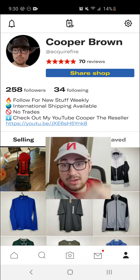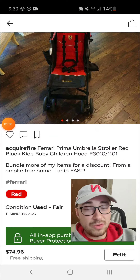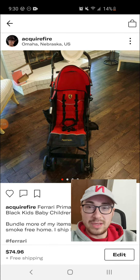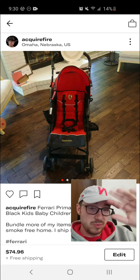We're going to go ahead and click on this item right now. This is some Ferrari stroller that I found and I still have. I don't know if I'm allowed to sell this on Depop, so I'm just going to mark it as sold for now because I want to remove the listing.